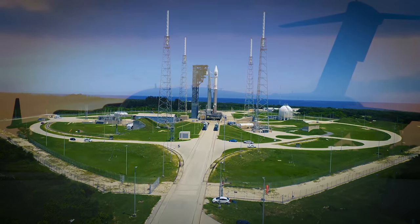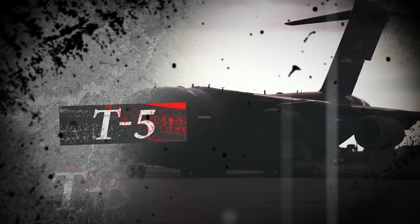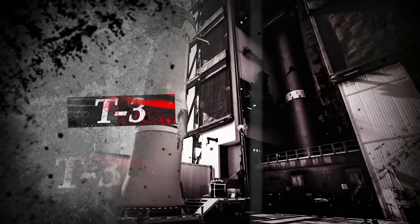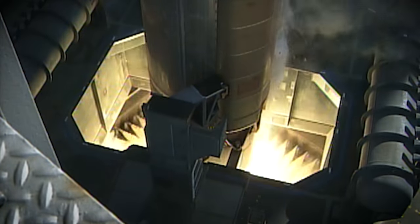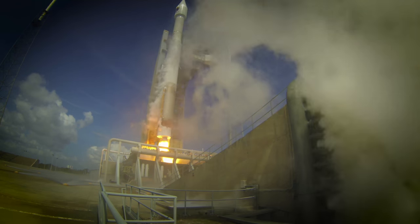Rock report range status. Range green. T-minus 5, 4, 3, 2, 1, go for main engine start, 0 and liftoff.